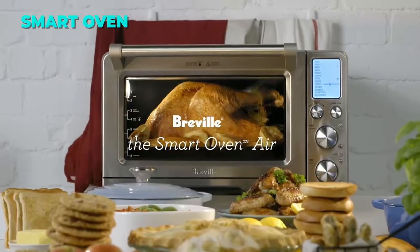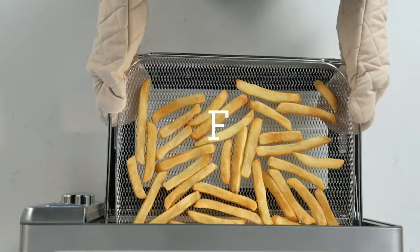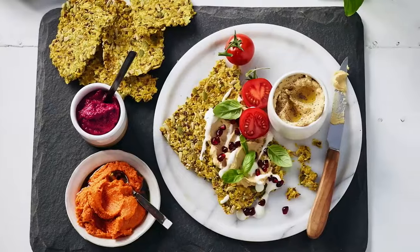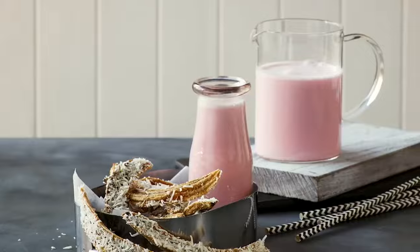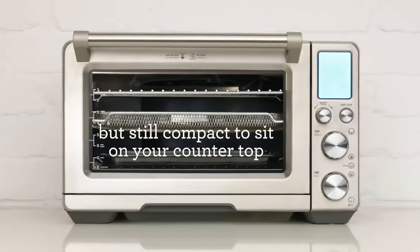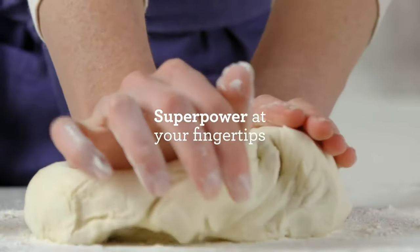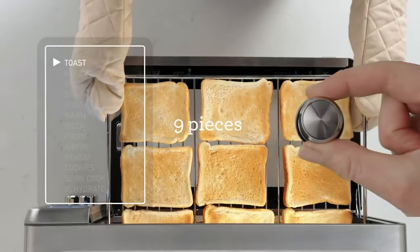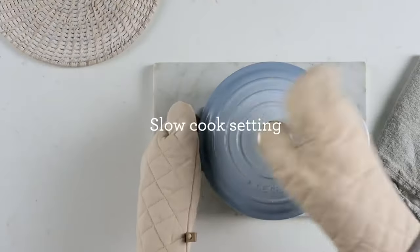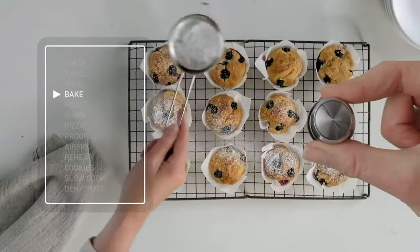The Breville Smart Oven Air Fryer Pro is a countertop oven that can do it all. It has a Smart Element IQ system that adjusts the heat and power to suit different foods and cooking modes. It also has a super convection fan that circulates hot air for faster and more even cooking. You can choose from 13 cooking functions including air frying, dehydrating, roasting, baking, broiling, and more. You can cook a variety of dishes from french fries to turkey in its extra-large capacity. It also has an LCD display that shows you the cooking settings and time, and it comes with a 2-year warranty and a power of 1,800 watts.